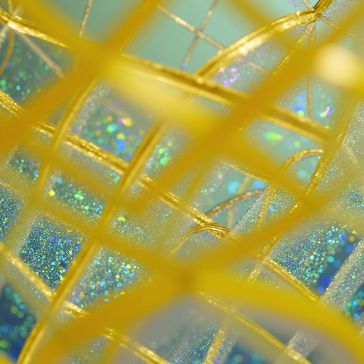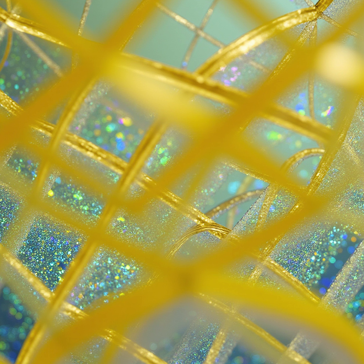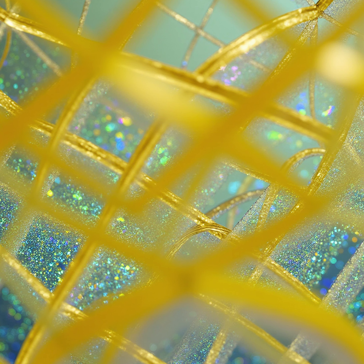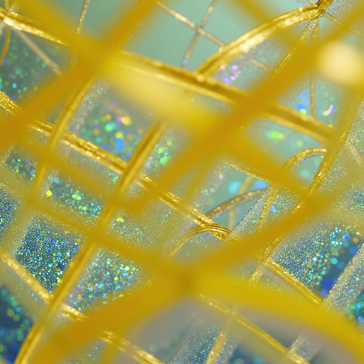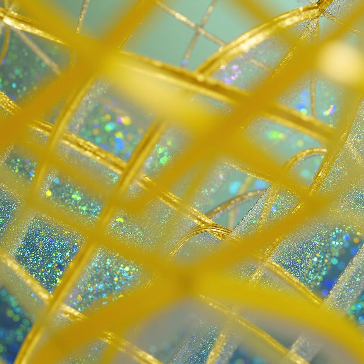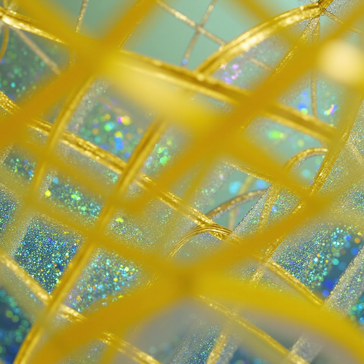Are there any unexpected properties that come from this integration? Yes, there are a few interesting ones. For instance, the composite material may exhibit self-healing properties. The dynamic interactions between the silk proteins and the pigments can allow the material to repair itself after minor damage. Like if it gets a small tear, it can mend itself? Precisely. It's similar to how our skin heals after a cut. The molecular interactions facilitate reformation of bonds, restoring the material's integrity over time.